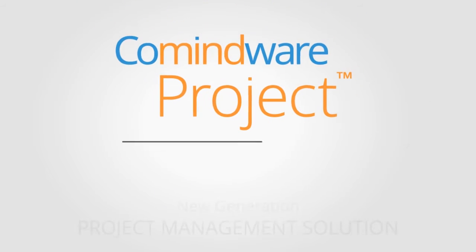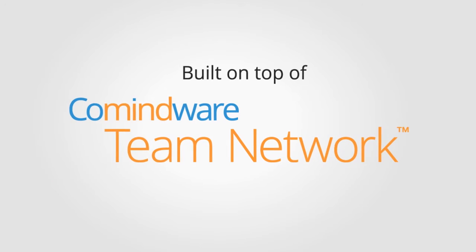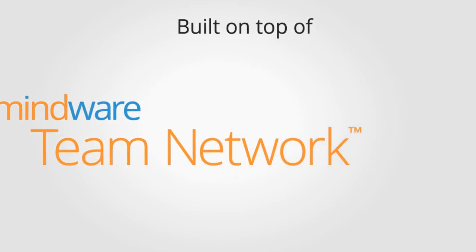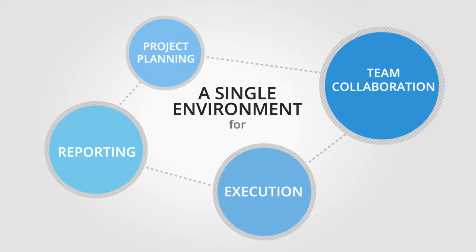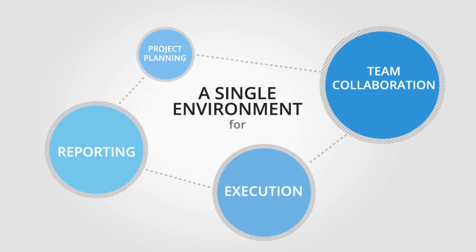Things changed for me with Comindware's new generation project management solution. Built on top of Comindware Team Network, an industry-first collaborative platform designed for teams to execute on their projects, Comindware Project provides a single environment for professional project planning and execution, reporting, and team collaboration within, across, and beyond projects.